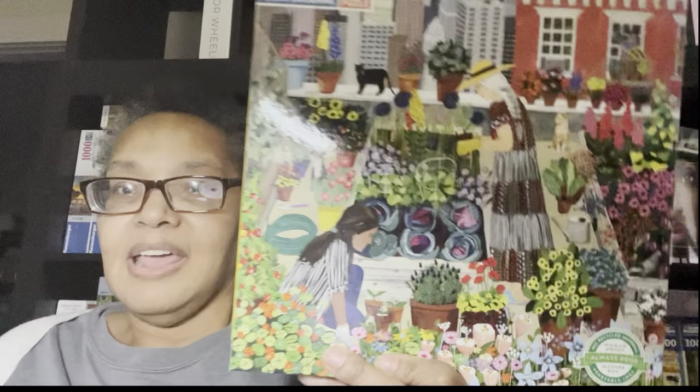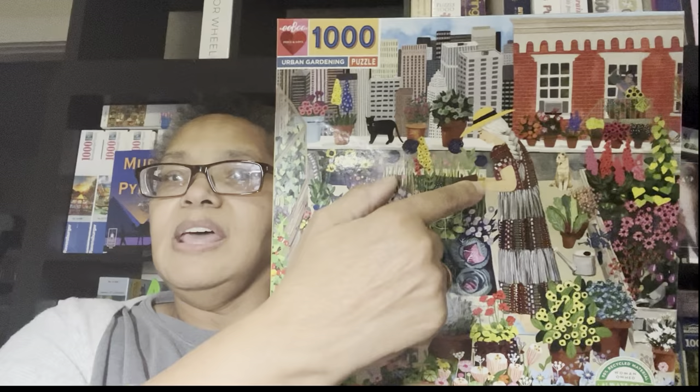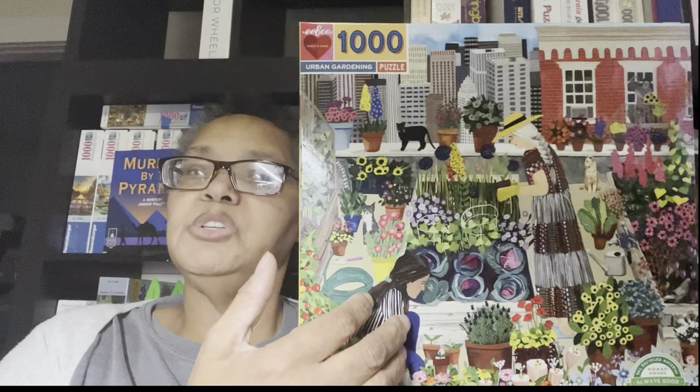This one is Urban Gardening — again no specific country, like the last one and Family Dinner Night. I've read plenty of books where a garden is in a central location and different tenants from different buildings all take part in a community garden, raising fruits and vegetables — and that's what this puzzle depicts.